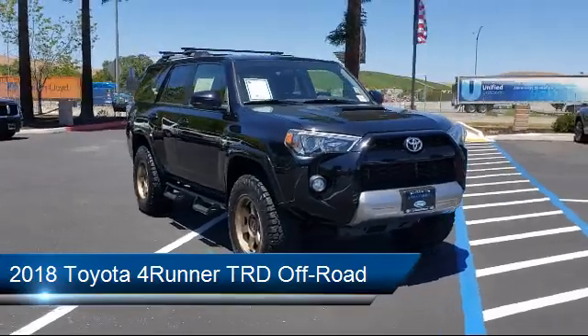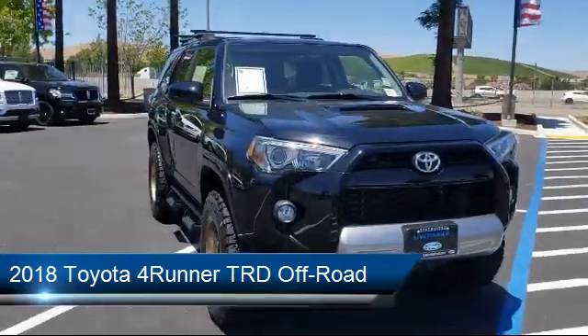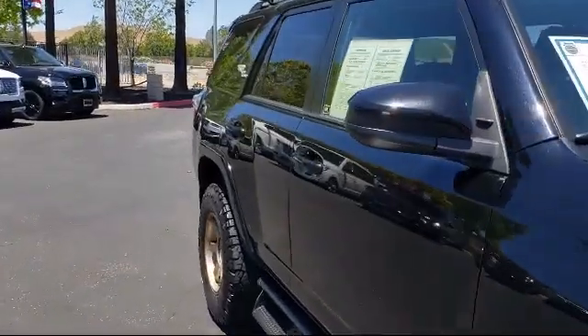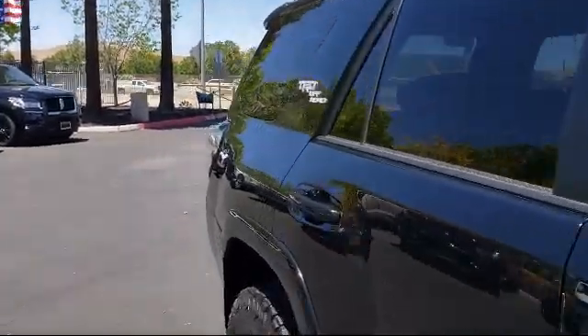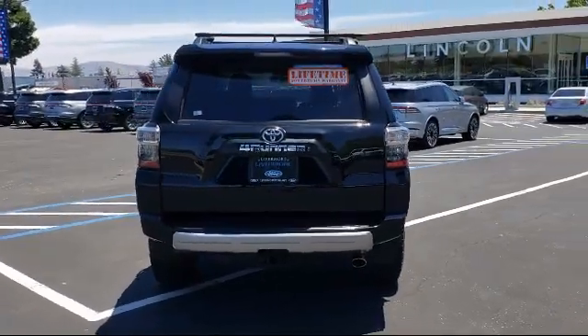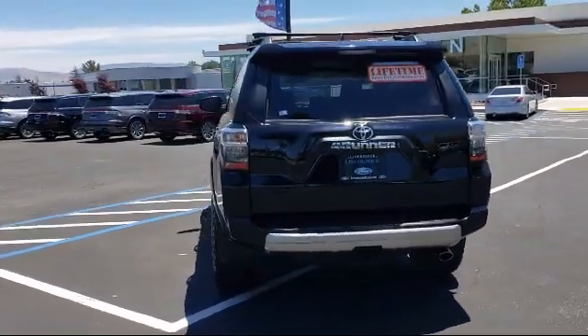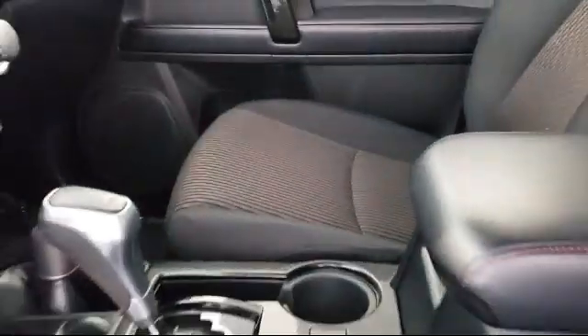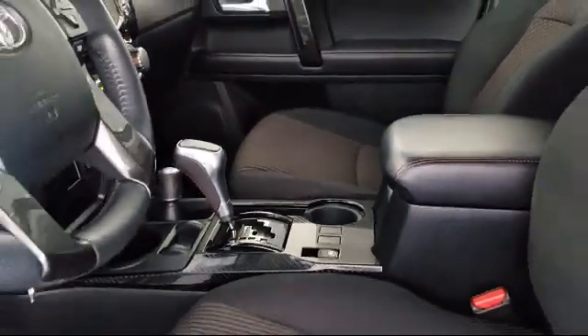It comes equipped with heated door mirrors, alloy wheels, rear spoiler, keyless entry, black roof rails, split fold-down rear seat, roof rack, Sirius XM satellite radio, tire pressure monitoring system, dual front side impact airbags, and has less than 35,000 miles on the odometer.